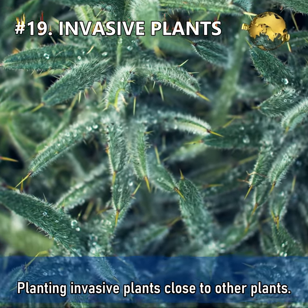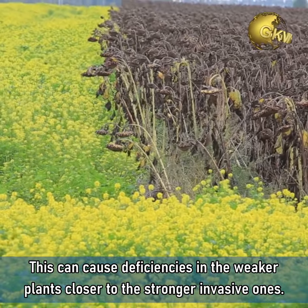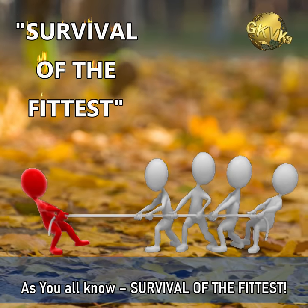Mistake 19: Planting invasive plants close to other plants. This can again cause deficiency issues in weaker plants that are closer to stronger invasive ones. As you all know — survival of the fittest.